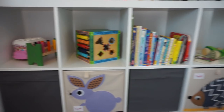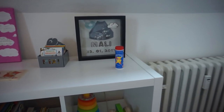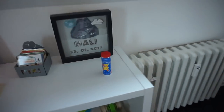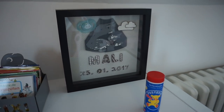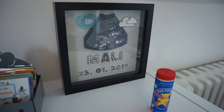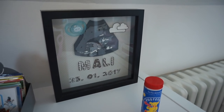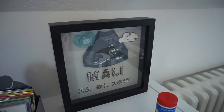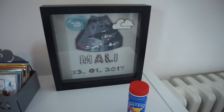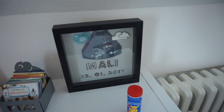Auf dem Kallax-Regal habe ich den Platz oben auch noch genutzt, für Sachen, wo sie noch nicht drankommt. Hier stehen ihre Seifenblasen und ein Bild – das kennt ihr vielleicht aus meinen Vlogs, das wurde mir zur Geburt geschenkt, von Ecoplot. Die haben mit einem 3D-Drucker Malis Ultraschallbild gedruckt und sich an meinem Wolkenfable orientiert. Das finde ich eine wunderschöne Erinnerung.